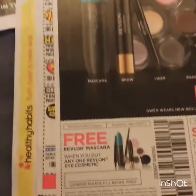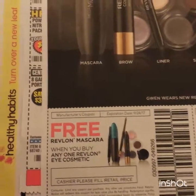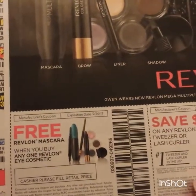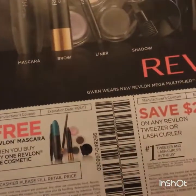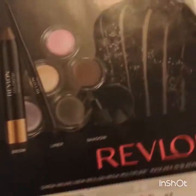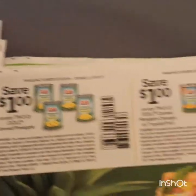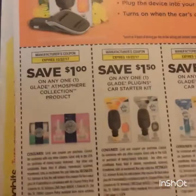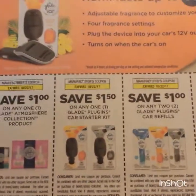We have Revlon free mascara when you buy any one Revlon eye cosmetic, and two dollars on a tweezer or lash curler. Depending, this could be good at Walmart or you could work a deal at CVS - I will let you know, so subscribe if you're interested in those kinds of deals. Dole coupons, some Glade coupons - we've seen these before - car plug-ins and refills.